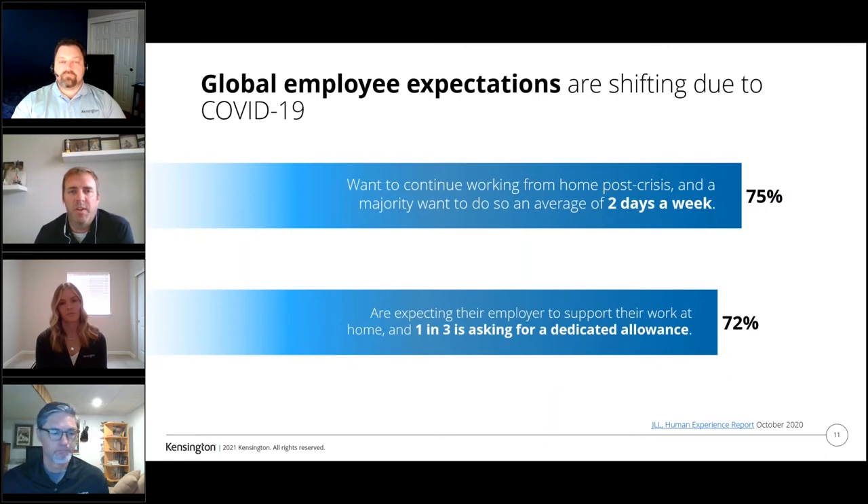Employee expectations are really shifting due to COVID. Three out of four employees expect to be able to work at home two days a week and expect their employer to support it. Employees are also asking for allowances or stipends to help with working from home — for a chair, a new monitor, or to subsidize Wi-Fi. Expectations have changed on the cultural front too: before COVID, if someone's kid or dog appeared on a video call people would be mortified, but now it's become the new norm.